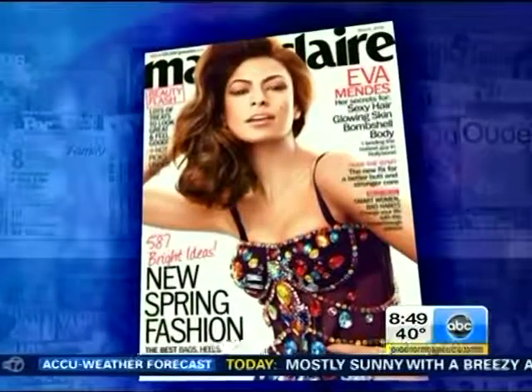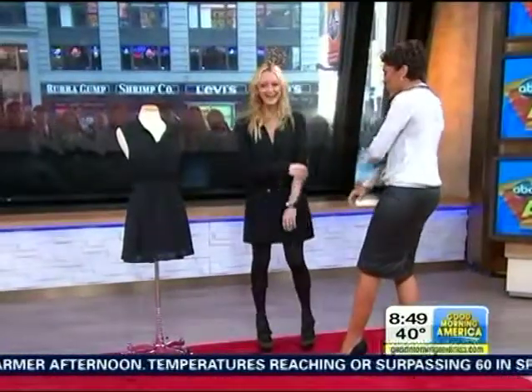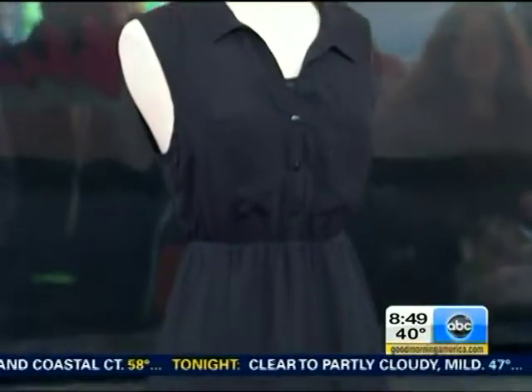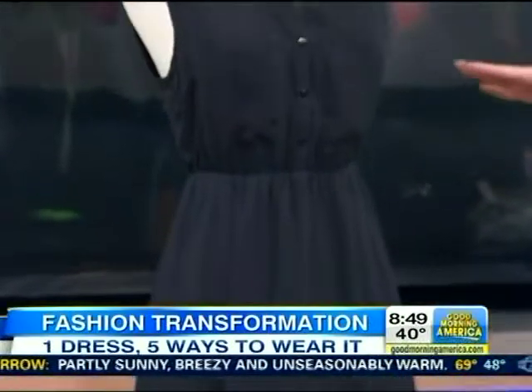We're joined by Zanna Roberts-Rossi, the senior fashion editor of Marie Claire magazine. This little black dress is the most versatile and affordable piece you can have in your closet. This one is from H&M, it's $29.95.